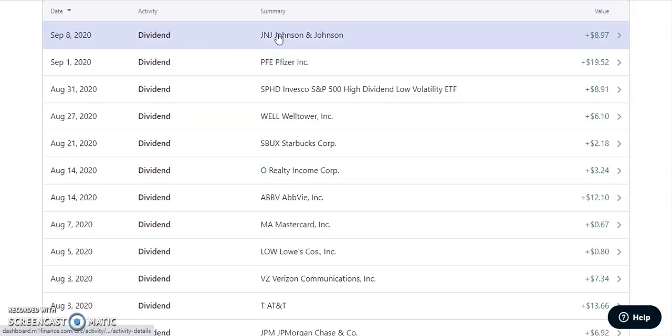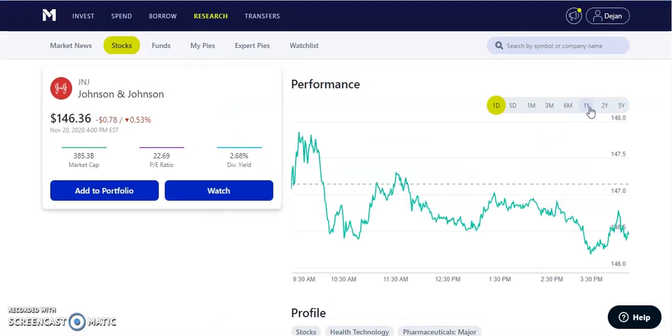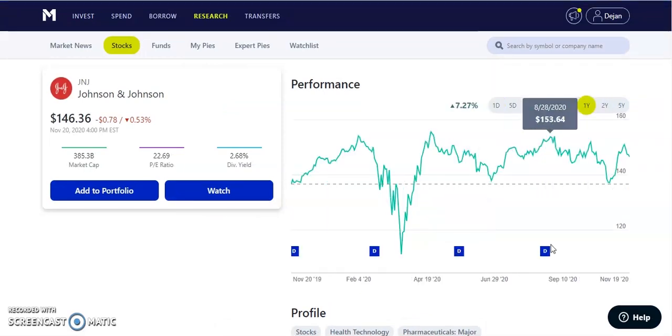Next up on September 8th, 2020, it's going to be ticker symbol JNJ, which is Johnson & Johnson — another stock in our health sector. This one paid us out about $8.97. They pay out about $1.01 every single quarter in dividends per share, currently trading at $146.36, with a dividend of 2.68% — a little bit lower than Pfizer, but another beautiful, great company for the long term that I value holding for the next 10, 15, 20 years.